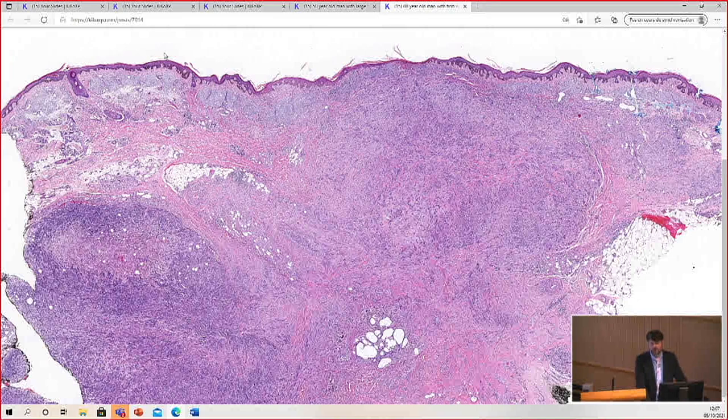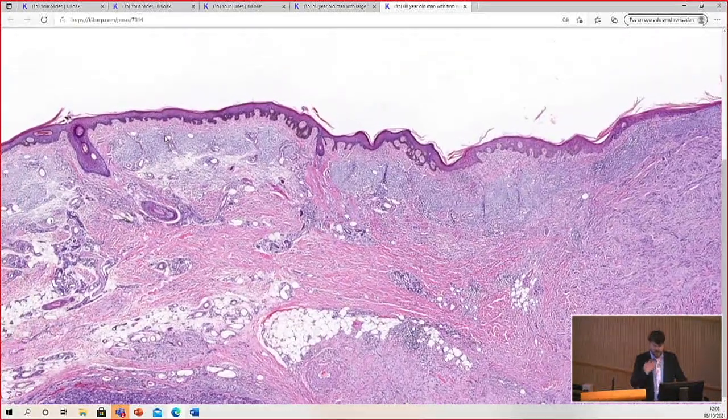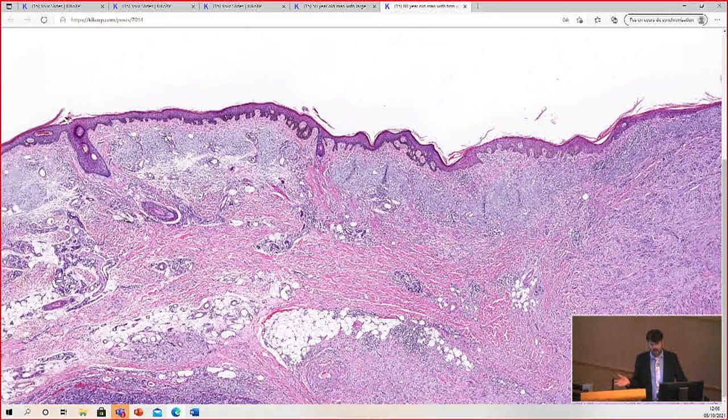The first thing to point out is this is definitely an old person — old, sun-damaged, fair-skinned. As a hopefully future old white person, I say that with love, because I have a lot of older white relatives with a ton of sun damage, and I see these kinds of patients all the time.